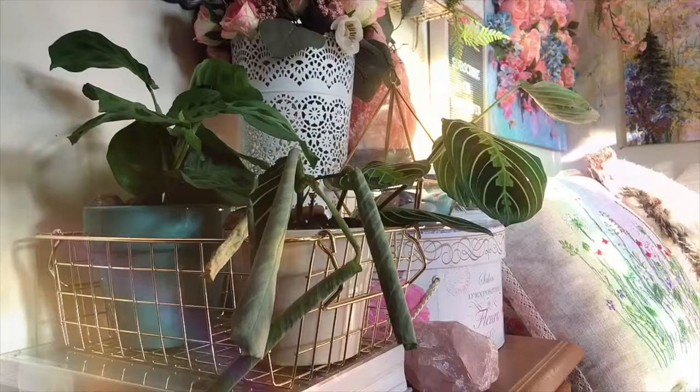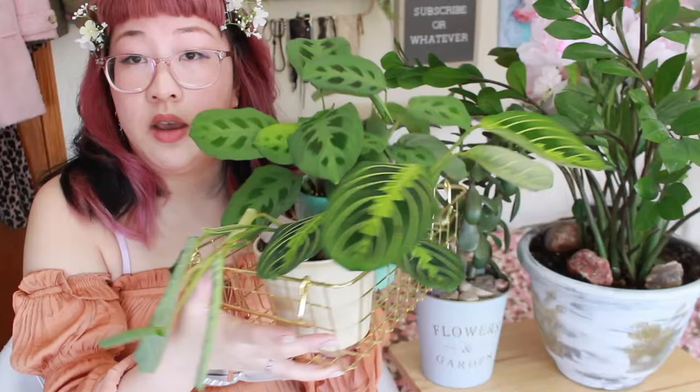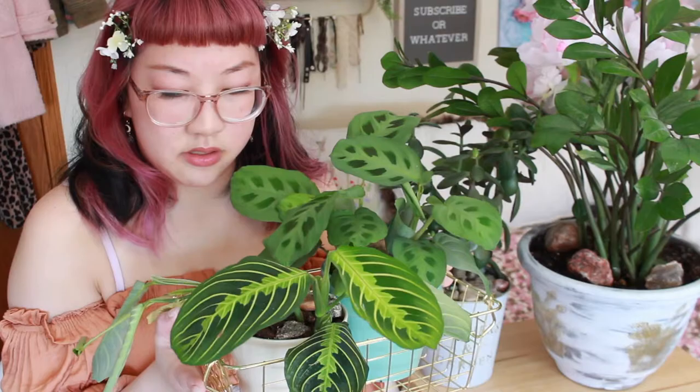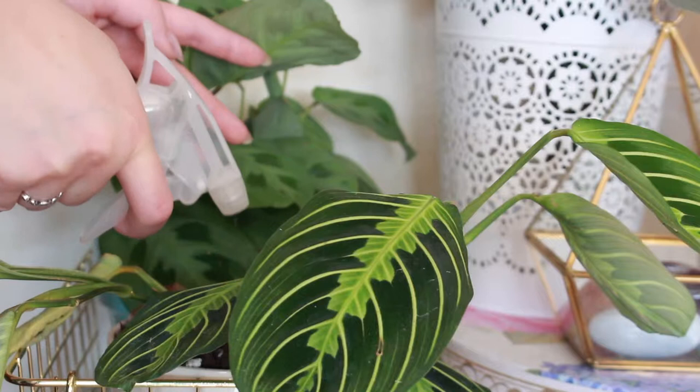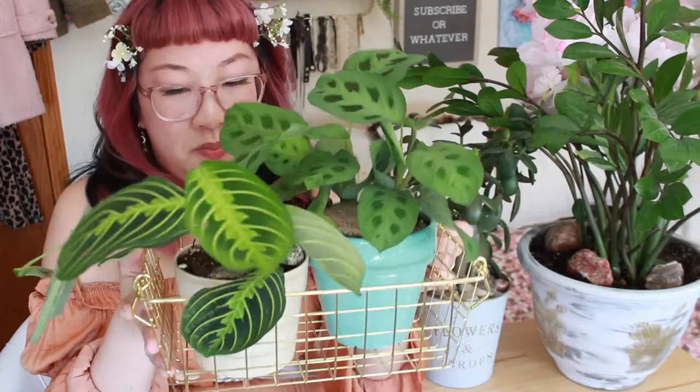Next up are my prayer plants — the technical term is Maranta. I have two variants here and they're super pretty. These would make really good hanging plants too. You definitely have to water these more frequently. I check the dirt every two days by rubbing my hand across the top, and if it feels a little dry I give it a good spray. They prefer damp soil but are susceptible to root rot, so use pots with drainage holes.